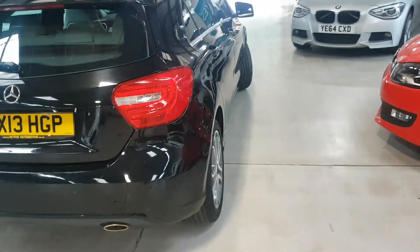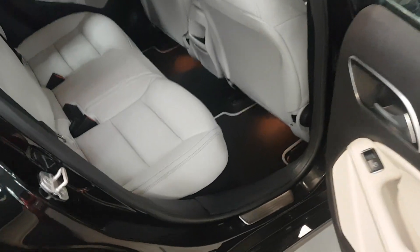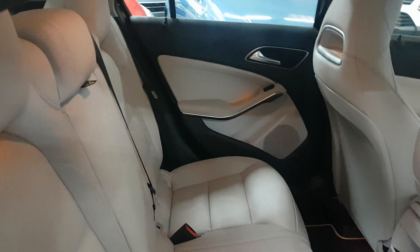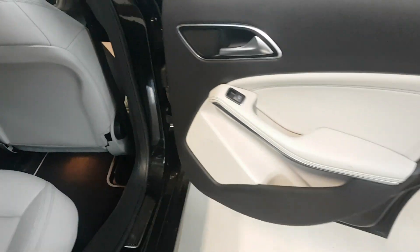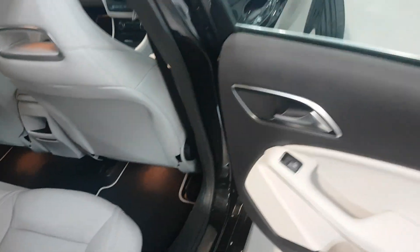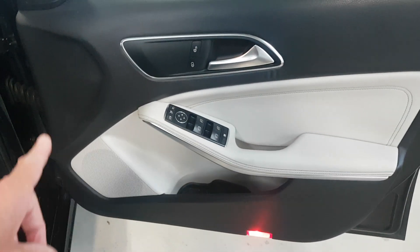Moving around to the driver's side, just to show it wasn't a fluke from the other side — you can see the quality of all those seats and the trim in general. These key areas which get hammered by the kids and so on — we've got nothing, no marks whatsoever. And then finally the busiest door in the car — as you can see, again as new, no problems.